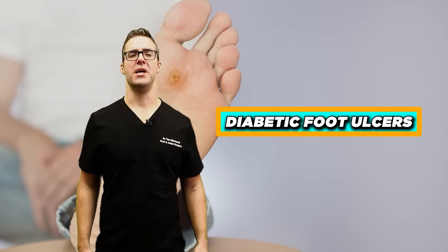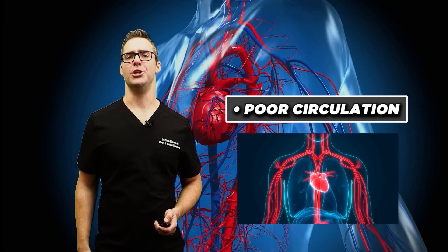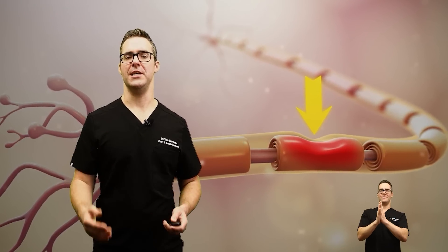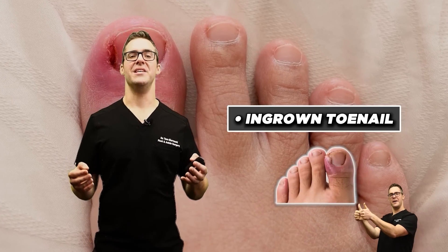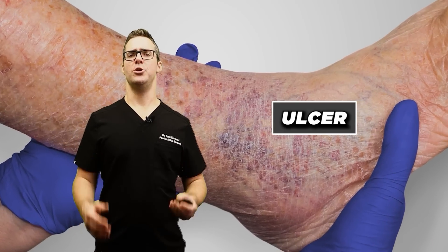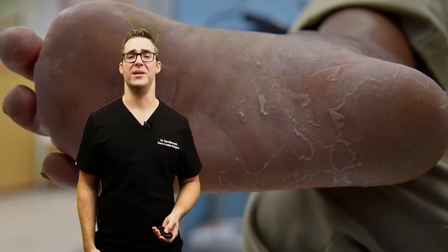Diabetic foot ulcers — prolonged high blood sugar and poor circulation can lead to nerve damage, poor sensation, and then corns, calluses, or ingrown toenails. This could lead to a wound. If the wound doesn't heal, that's considered an ulcer, which can lead to serious complications. This is why people lose their toes, their foot, or worse.